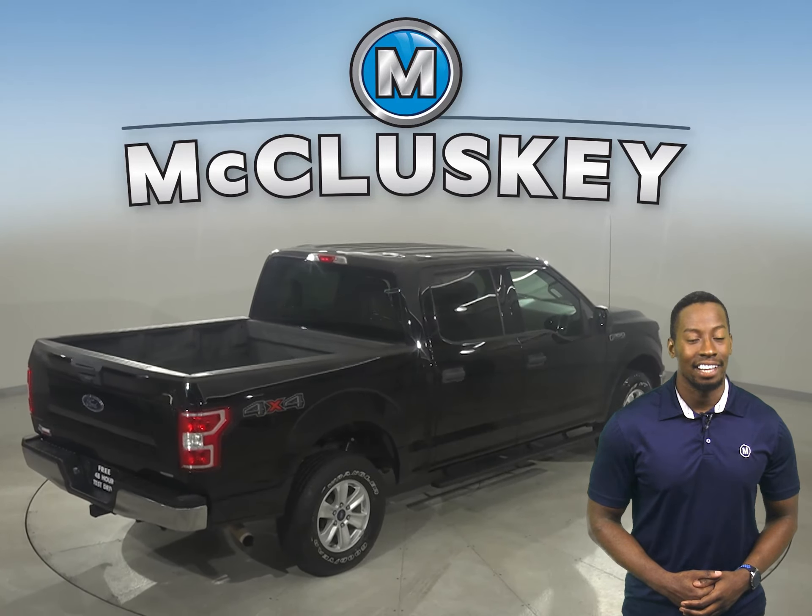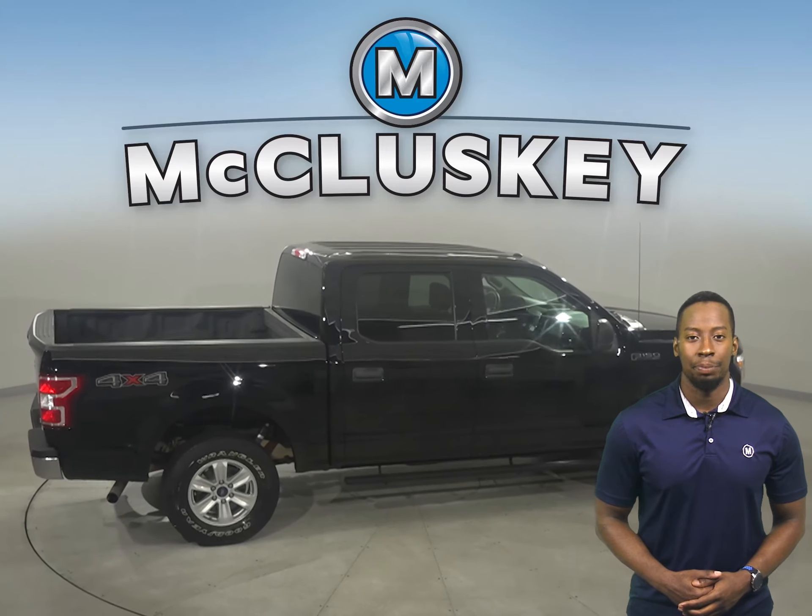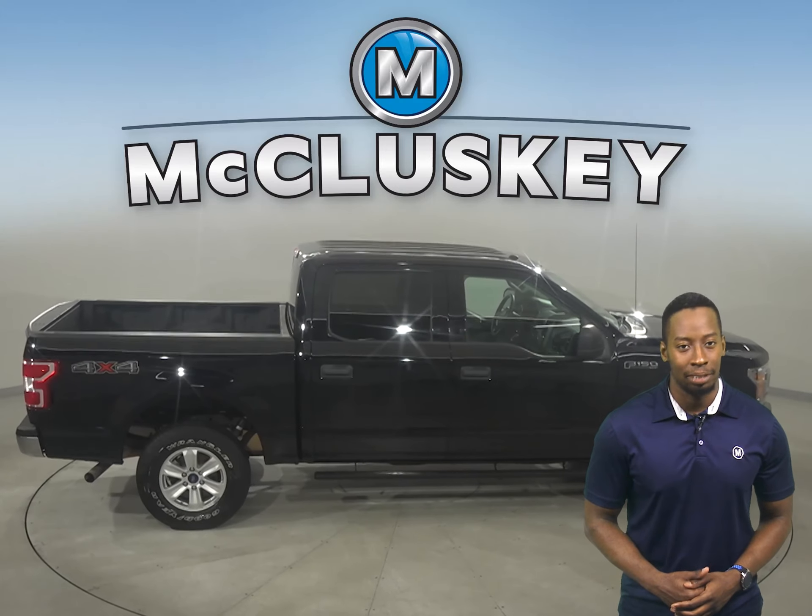Underneath the hood, there's a 3.5-liter V6 flex-fuel engine with a 6-speed automatic electronic transmission.